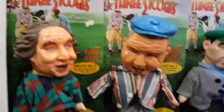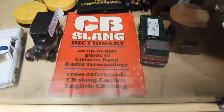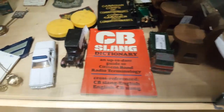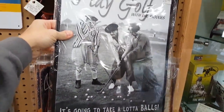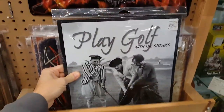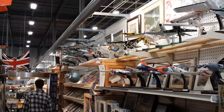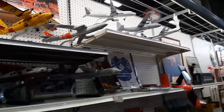Three Stooges again making an appearance — you knuckleheads. This used to come in handy — the old CB slang, so you know what people are talking about on the old CB radio. Again, the Stooges. It's going to take a lot of balls to play golf with the Stooges. Mike Poirier would love this place — look at all these airplane replicas.